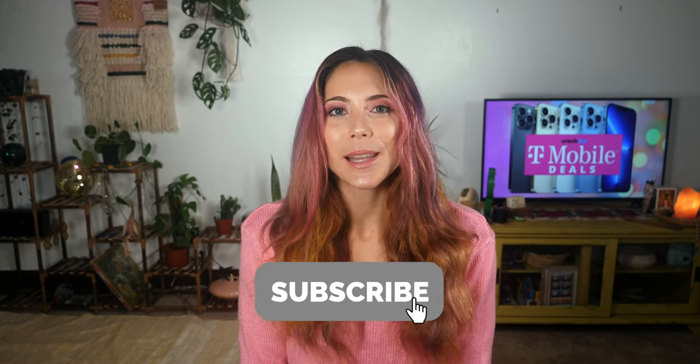If you haven't yet, don't forget to subscribe to Whistle Out TV. I come out with new videos every week and we're doing shorts as well, so if you want to see more and learn more about the telecom industry, be sure to subscribe. Also follow us on social media — we're on every platform bringing you the best deals from telecom straight to your feed so you don't have to do any of the heavy lifting.